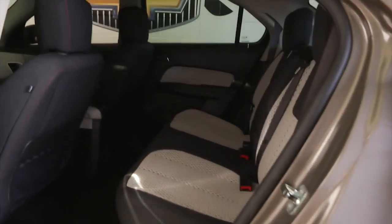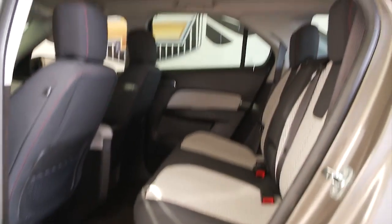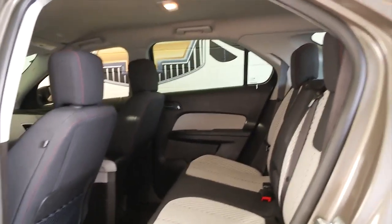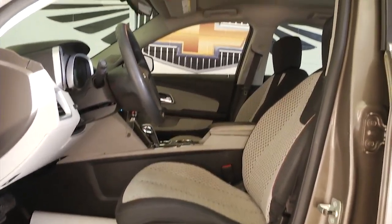Aluminum alloy wheels. A black cloth interior combined with the white cloth. Nice pinstripe on this brown Equinox. We'll hop in and take a look.